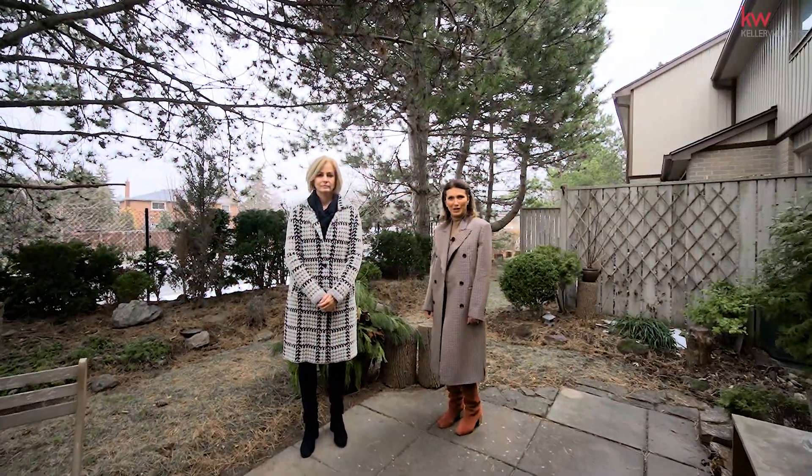Thank you for touring this beautiful townhouse. We hope you enjoy it. Feel free to reach out to us if you have any questions or if you would like to book your own safe private tour. Thank you for your time.